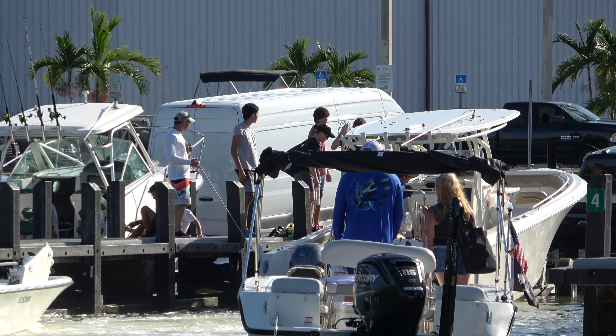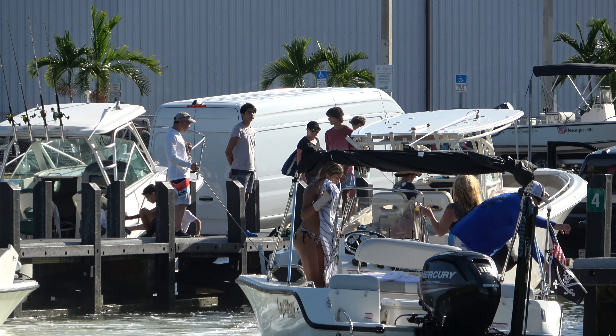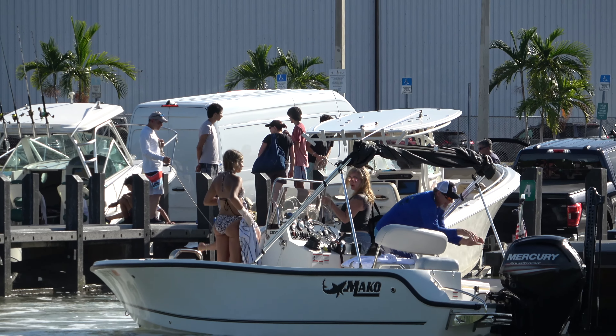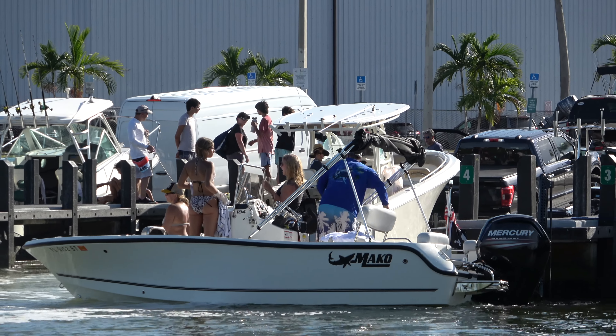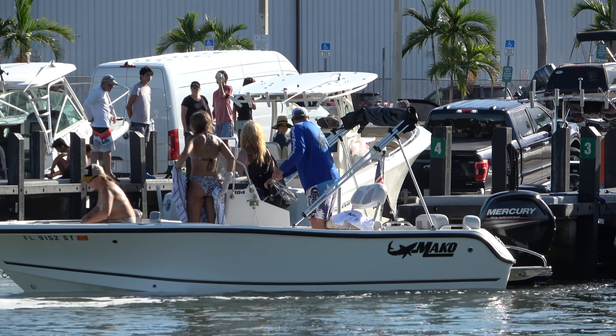Looks like the boat right in front of us is having a little trouble getting on the dock as well. The captain leaves the helm, he's pushing off but he's in reverse — this boat's going backwards, so he's definitely going for a ride. He needs to get that thing back into neutral before he winds up hitting the motor into the dock. And here we go, he goes back to the helm.